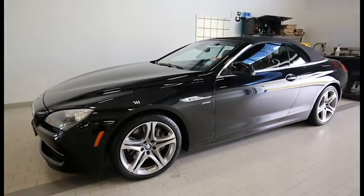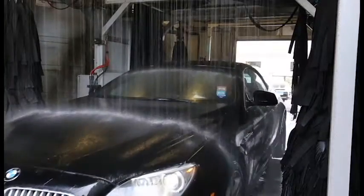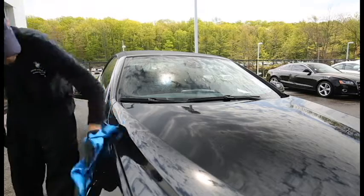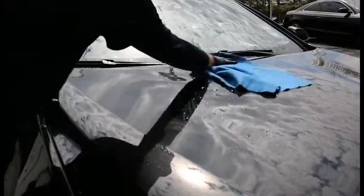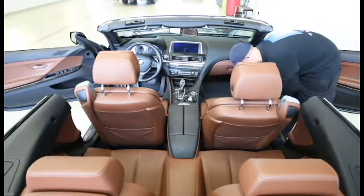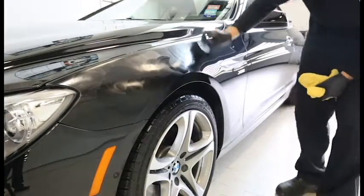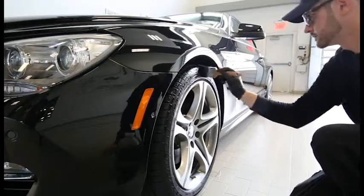Our two detail options include an express detail and a full detail. In the express detail, they'll give it a full car wash, dry the vehicle off, vacuum the entire vehicle, and apply a coat of wax and tire shine.